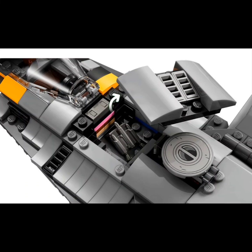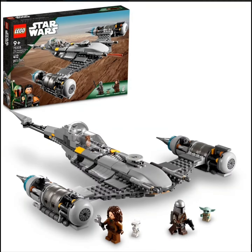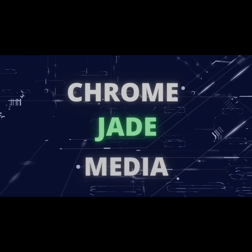So what do you think of this set — Lego 75325, Star Wars: The Mandalorian's N1 Starfighter? Let me know. See you next video.